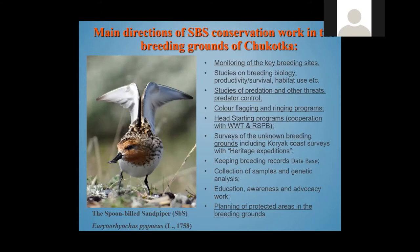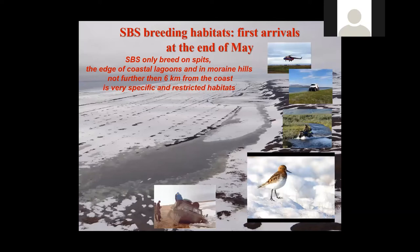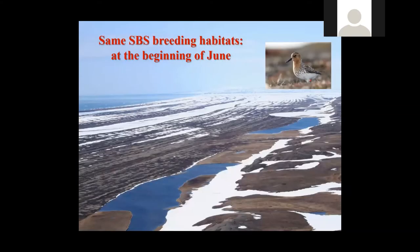Spoonbilled Sandpipers only breed on spits near the coast, not further than six kilometers from the coast, on lagoons and in moraine hills in the vicinity. You can see how this territory looks like in our Arctic spring — the end of May, when the birds arrive for their breeding territories and ornithologists arrive at the same time. After usually two weeks, most of the snow has melted and the territory is ready for the beginning of incubation.